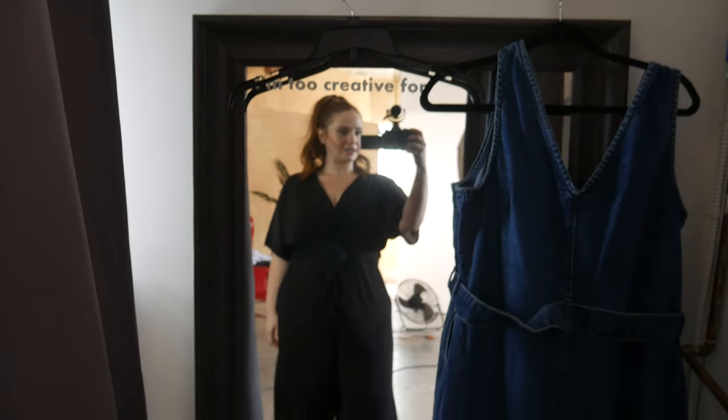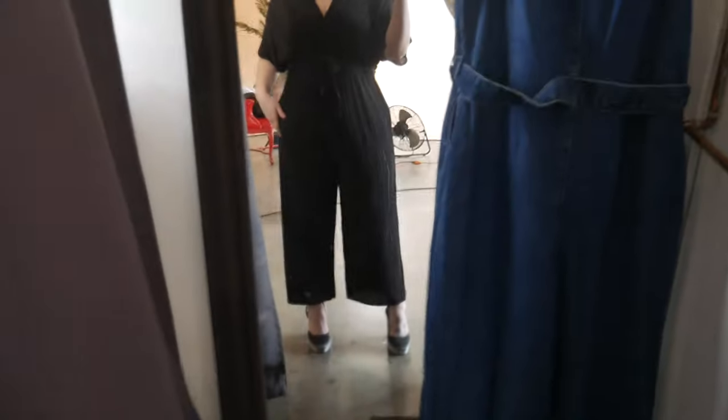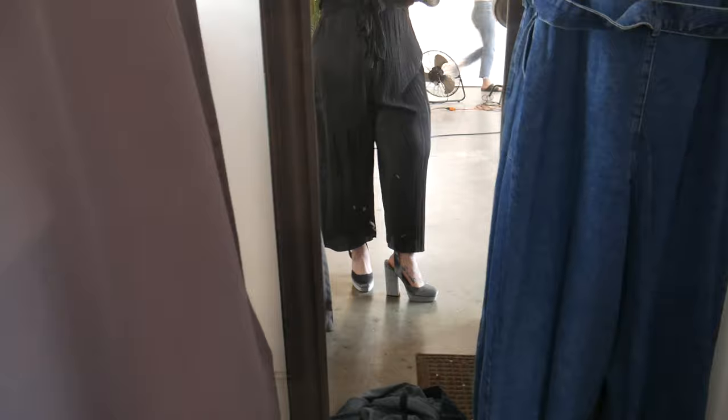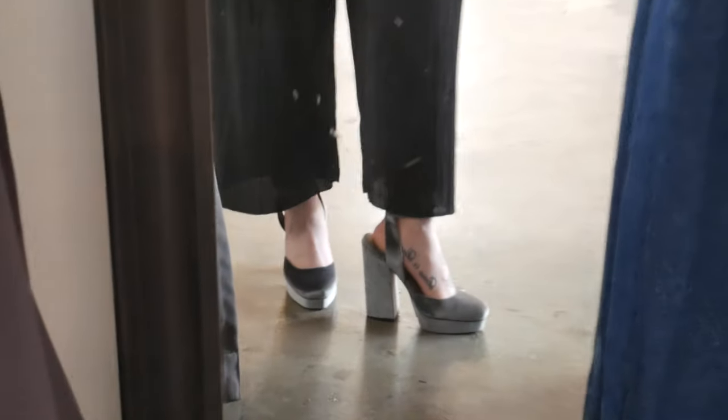So this is our second look. We have a high pony, jumpsuit situation, and some heels. We just need some sand!